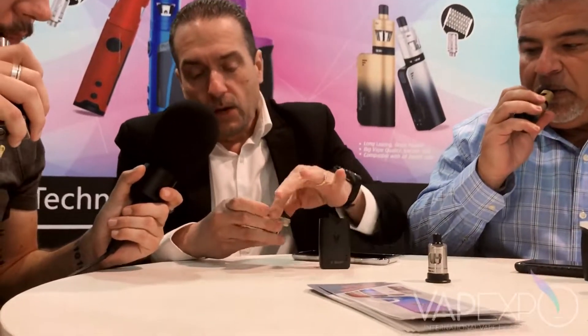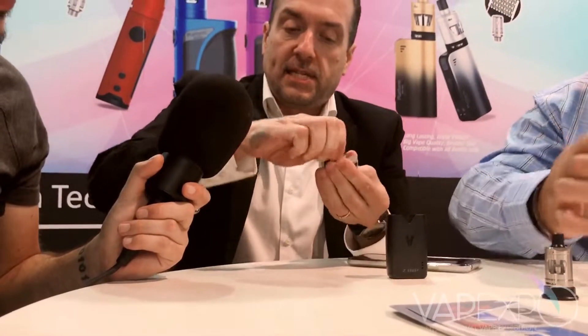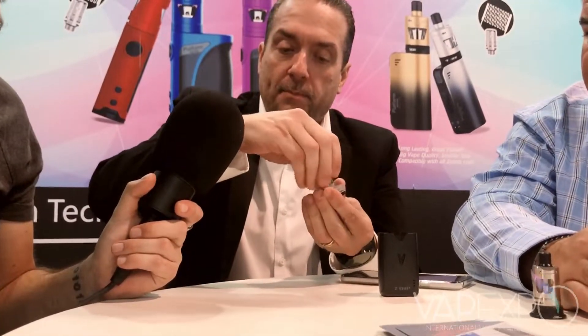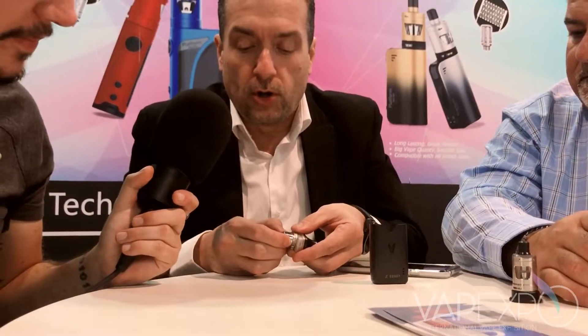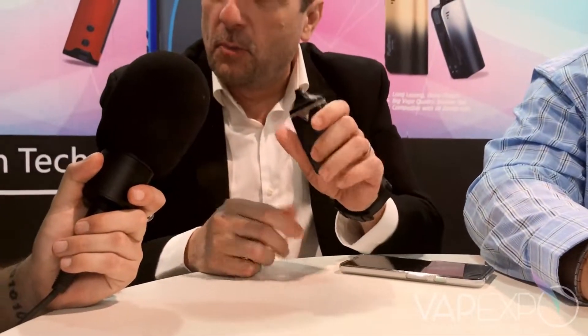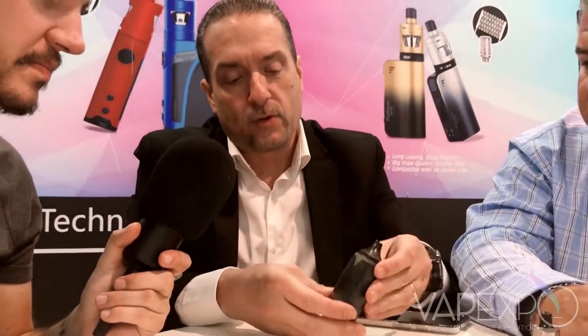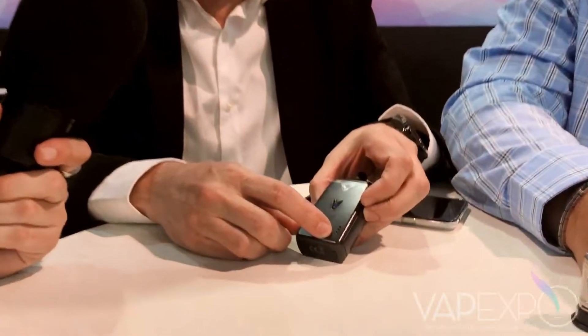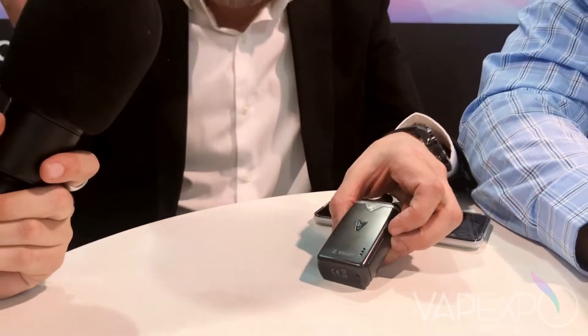The first one is the Beep, which is an AIO pod system — same coil system as the Zenith. You remove the coil from the bottom, press-fitted. It does have an airflow controller built in onto the ring, and when you put the pod inside it gives you a little beep to let you know the pod is seated. This is a prototype. It's launching very soon. We have a battery indicator on the screen and three selectable wattage levels, so you can adjust the wattage as needed.